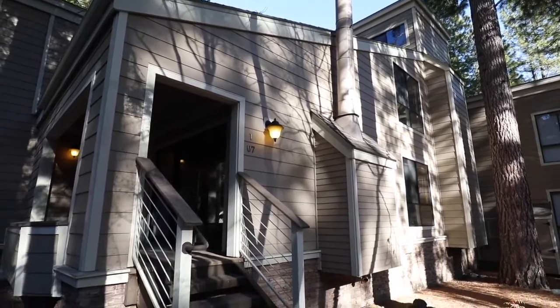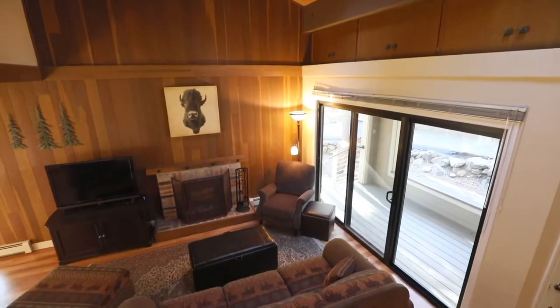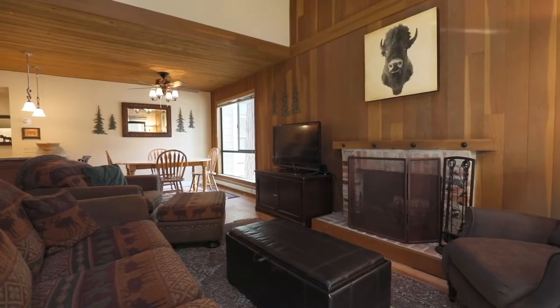This rare four-bedroom plan was remodeled a few years ago and features an open living area with a Tahoe feel, including open beam ceilings and a wood-burning fireplace.